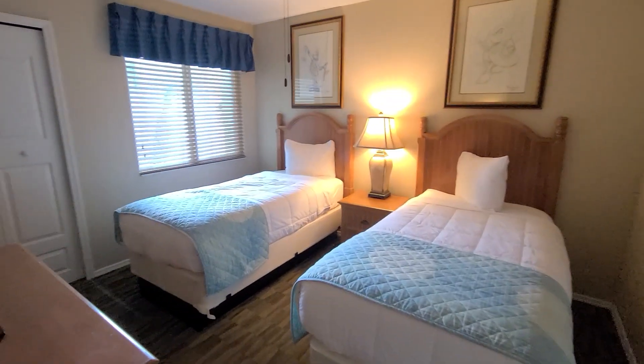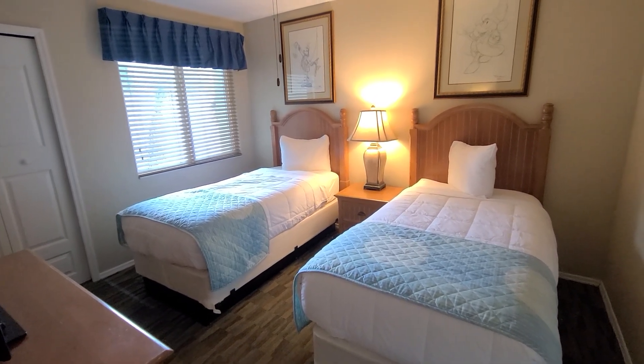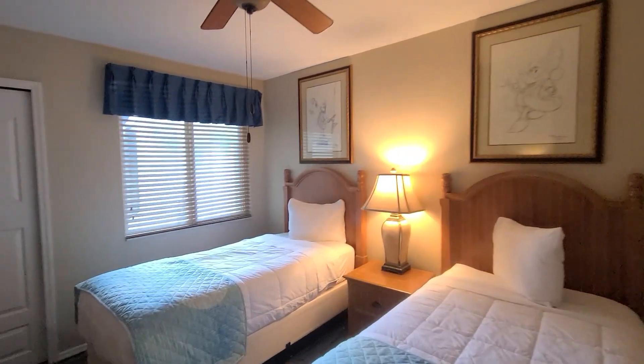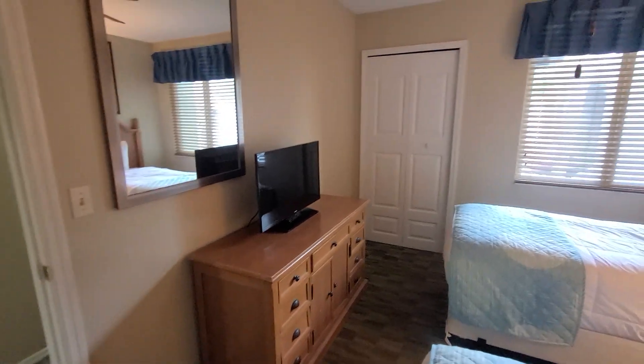This is the second bedroom. It has two small twin-size beds, a TV, and a closet.